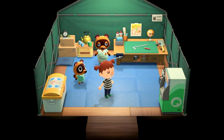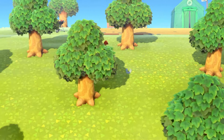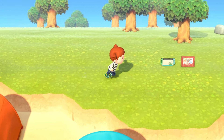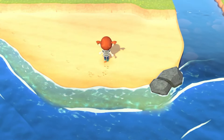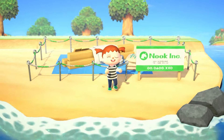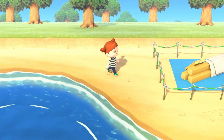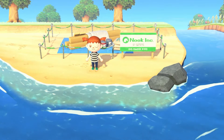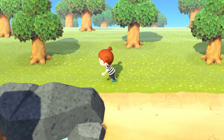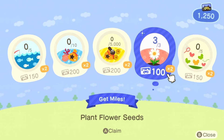I want to get enough miles to get the pocket expansion, which I think is 5,000 miles. Let's place the museum — I want to try to put it on the beach, but it won't fit on one side. On the other beach it does fit, so this is the spot. I haven't decided if I want to expand the museum all the way or keep it in its tent. Let's also place our flowers down that way we can get some easy miles — we get 200, which is nice.